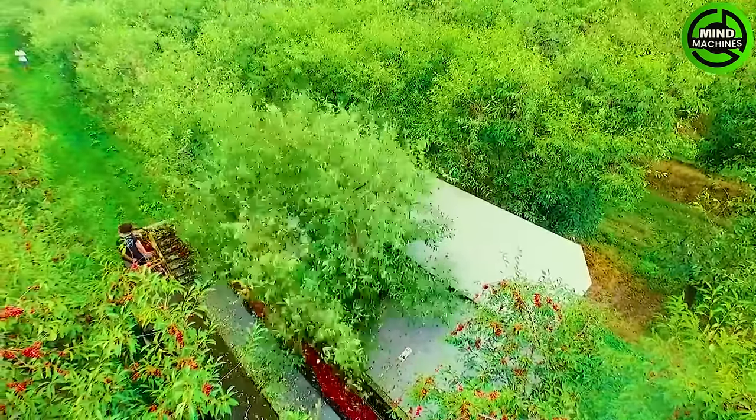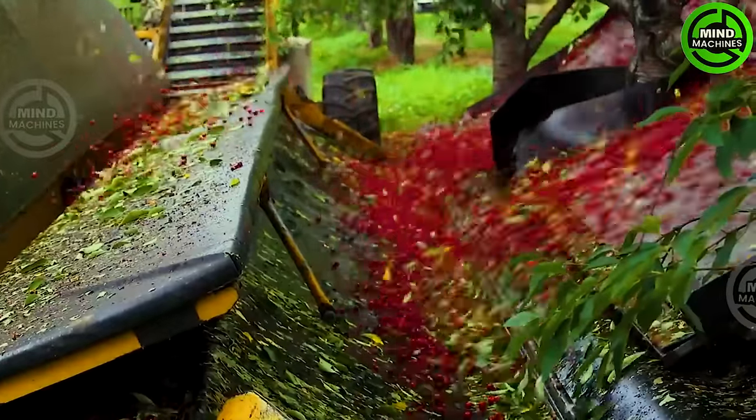This cherry orchard is tended to with such care that we almost forget to enjoy the ripe cherries, captivated by the beautiful scenery.